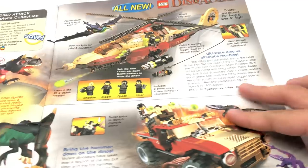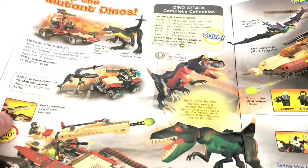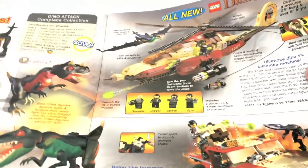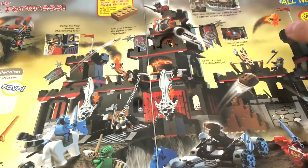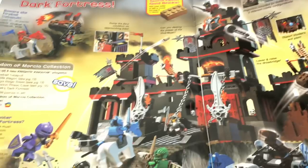We have the Dino Attack stuff, which we looked at last video, so we'll just go over these quickly. I did do a review of that one. I also own another one of these which you guys will see in the upcoming haul. There are lots of repeats from the last catalog video.